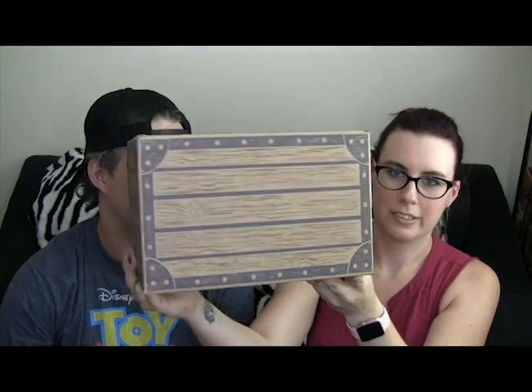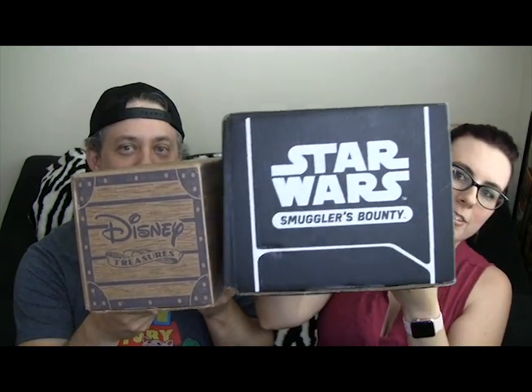So the box looks a little smaller than the last one. For comparison, we do have the 40th anniversary Smuggler's Bounty box to show, just to show the size difference of these two.